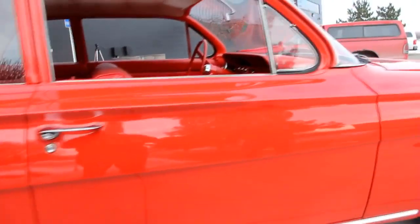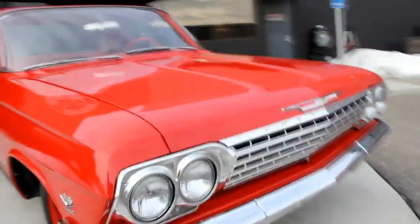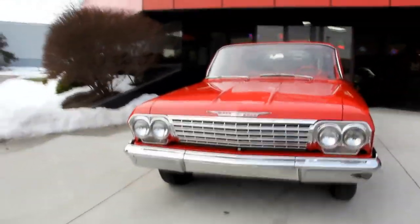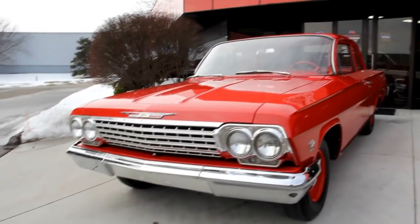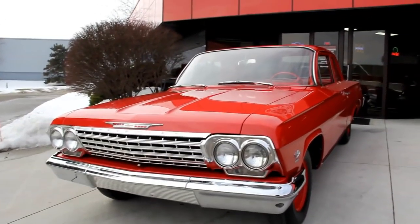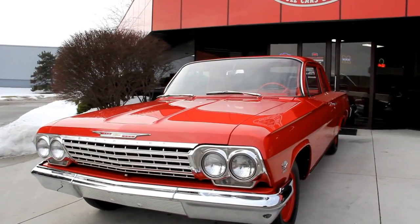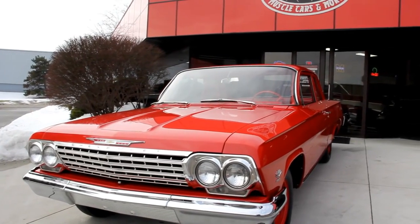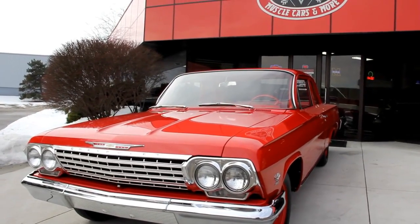At Vanguard Motor Sales we're not consignment dealers — we purchase all these vehicles. We spend a lot of time picking these things out before we lay out our money. When they get back here to our shop, we've got seven full-time mechanics checking them out from top to bottom. They pull apart all the brakes, make sure they're installed correctly, check turn signals, headlights, brake lights, dash lights. We make sure you have everything you need to get in this car and go to the cruise five minutes after it hits your driveway.